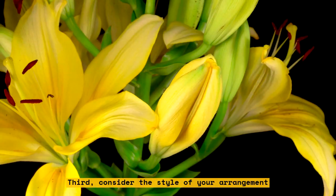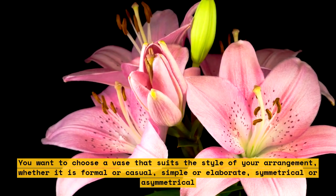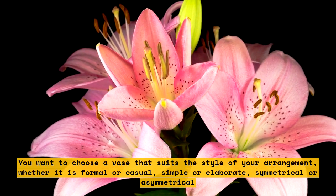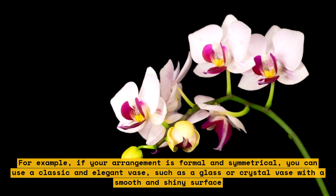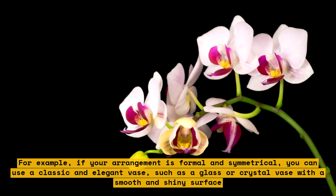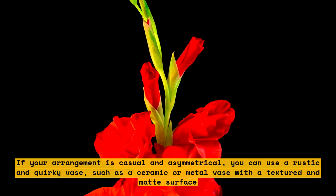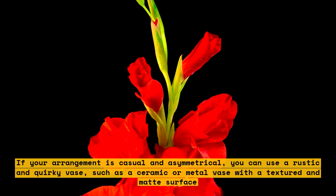Third, consider the style of your arrangement. You want to choose a vase that suits the style of your arrangement, whether it is formal or casual, simple or elaborate, symmetrical or asymmetrical. For example, if your arrangement is formal and symmetrical, you can use a classic and elegant vase, such as a glass or crystal vase with a smooth and shiny surface. If your arrangement is casual and asymmetrical, you can use a rustic and quirky vase, such as a ceramic or metal vase with a textured and matte surface.